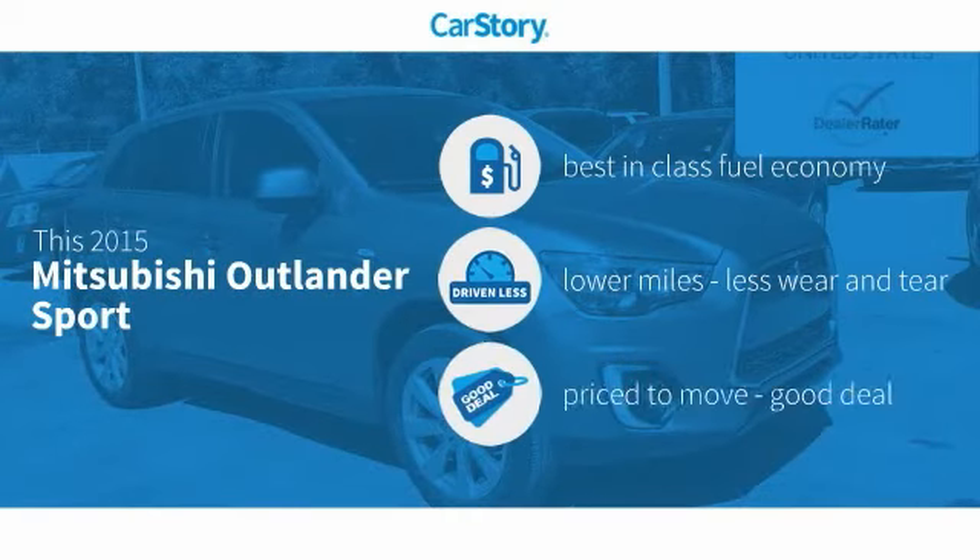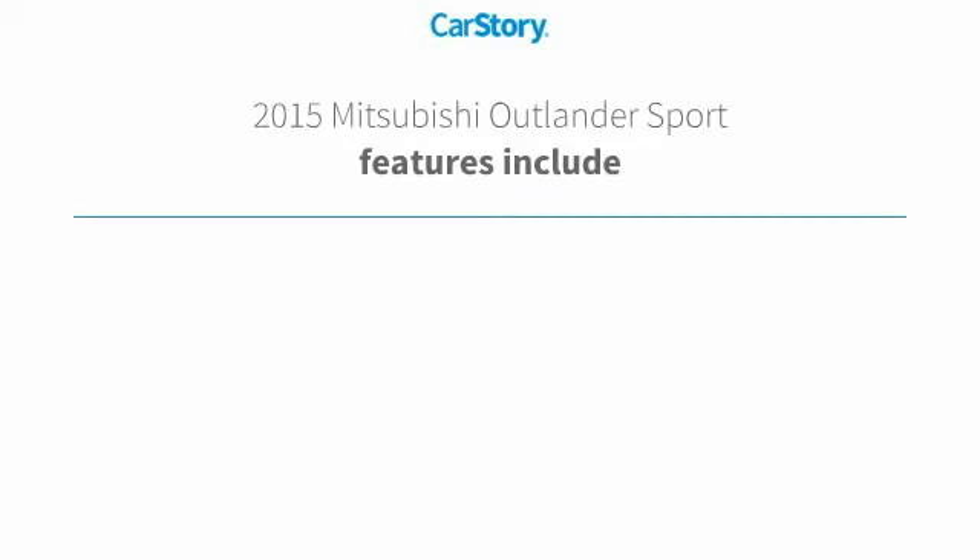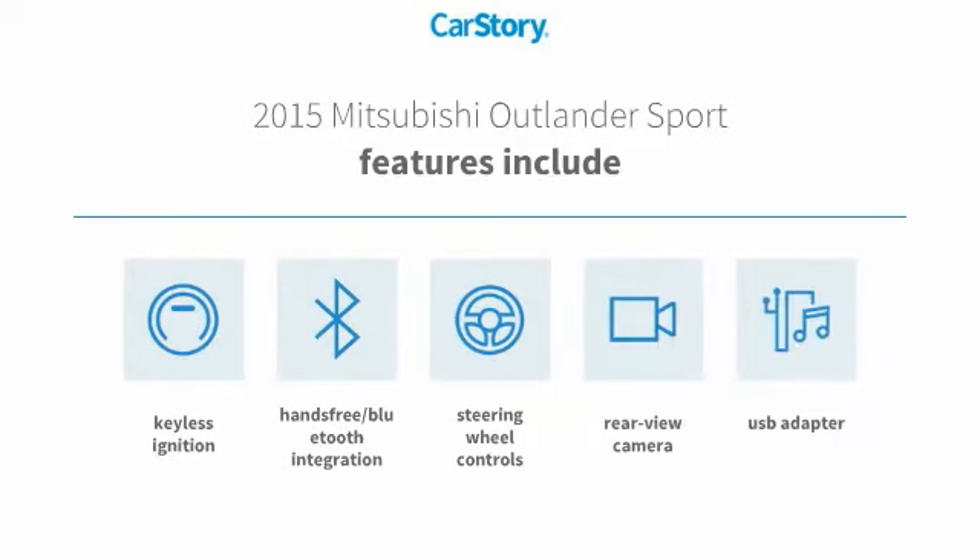CarStory research indicates this vehicle as having best-in-class fuel economy, low miles, and a good deal. Features also include keyless ignition, rear-view camera, and steering wheel controls.